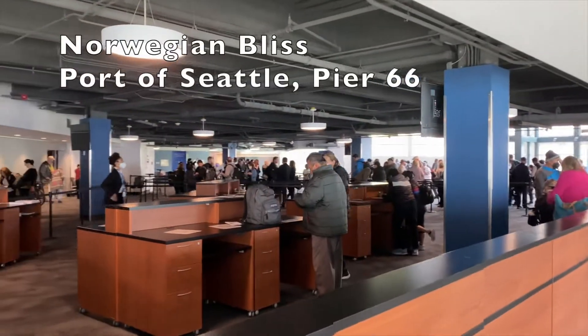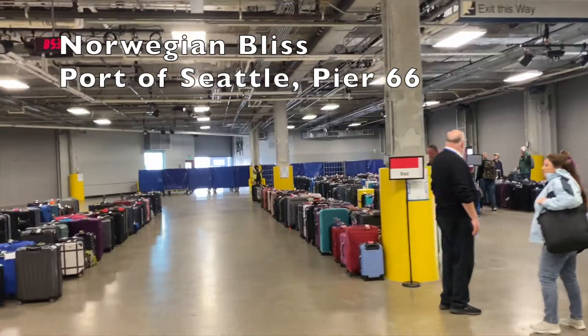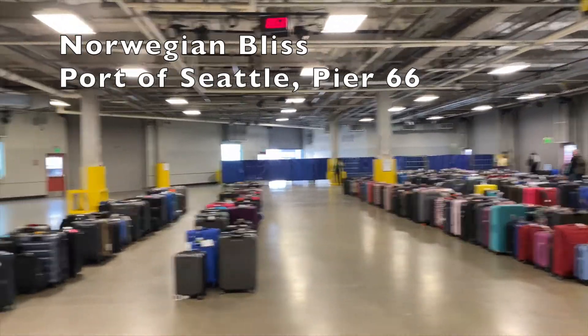Hey cruisers, in this video you'll see the 2022 NCL embark and disembark processes at the Port of Seattle's Pier 66.